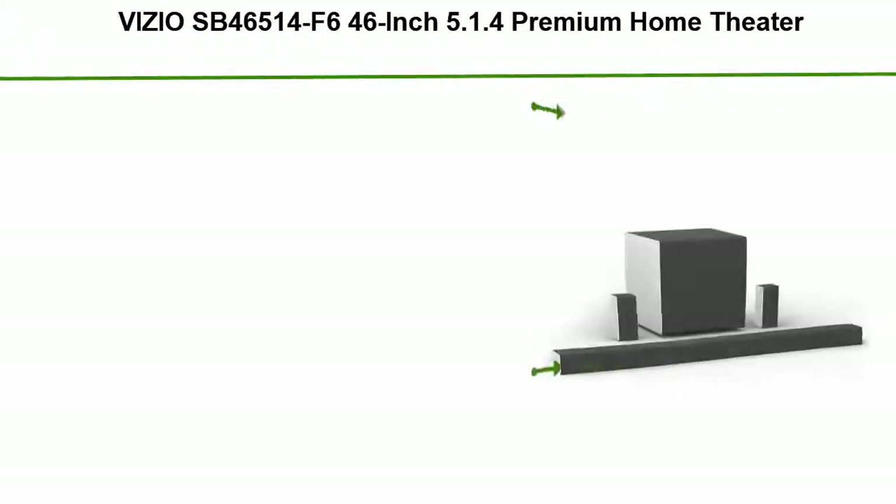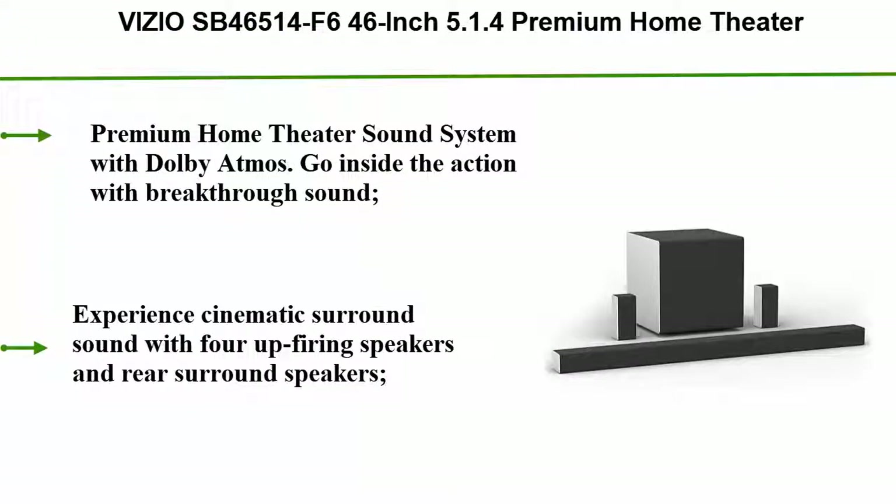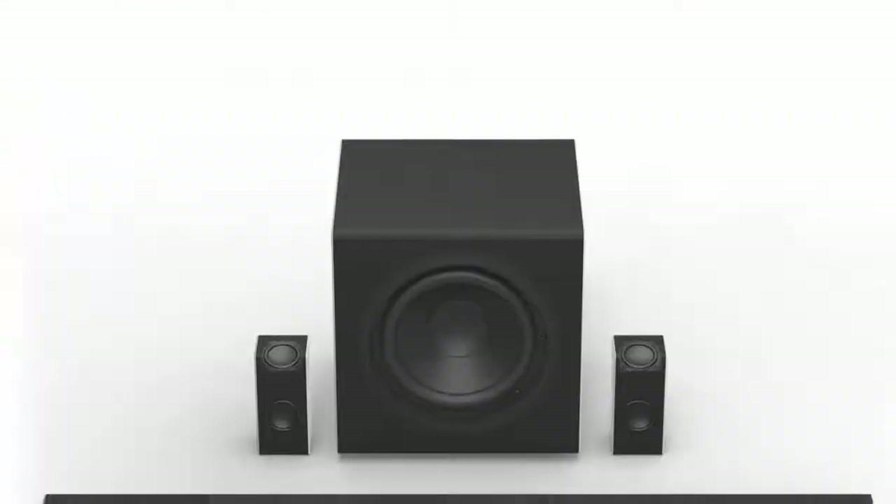Top 4: Vizio SB46514-F6 46-inch 5.1.4 Premium Home Theater Sound System with Dolby Atmos, Wireless Subwoofer, and Rear Surround Speakers.